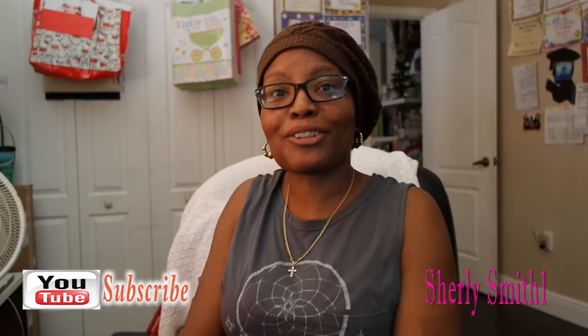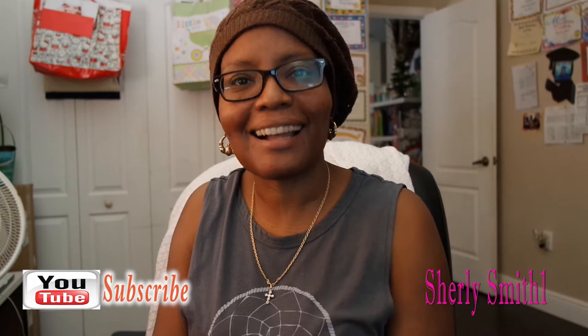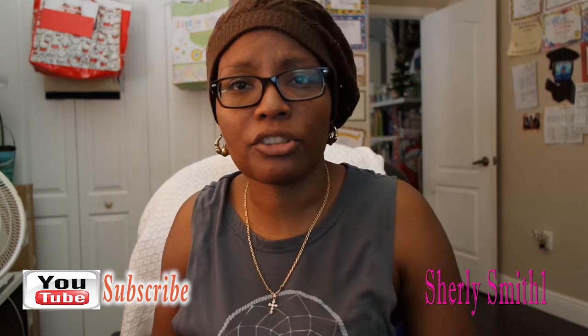Good afternoon YouTube family, it is Shirley coming to you with a very small Dollar Tree haul. How are you guys doing for the month of February? How's life treating you? For me, everything is okay so far, and hopefully for the rest of my life. But at this very moment I am doing quite well.